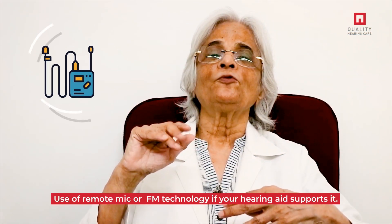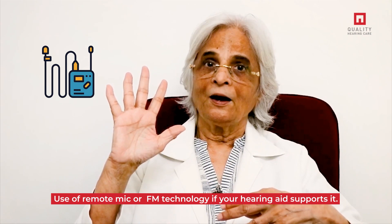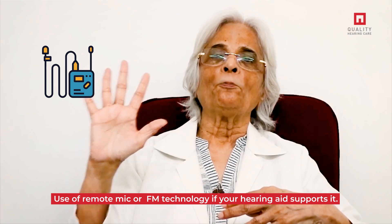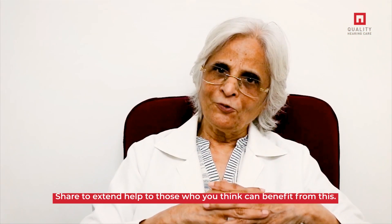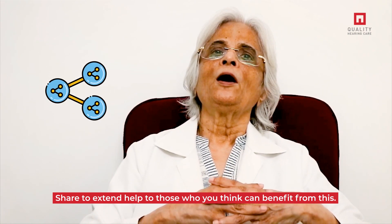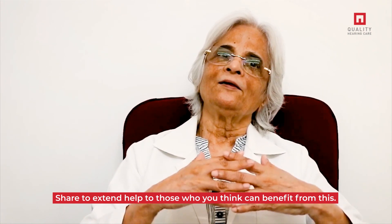Number 5 is use of remote mic or FM technology, if your hearing aid supports it. If you find this helpful, please share this with people who have similar problems and give us a like on Facebook. Thank you very much and take care.